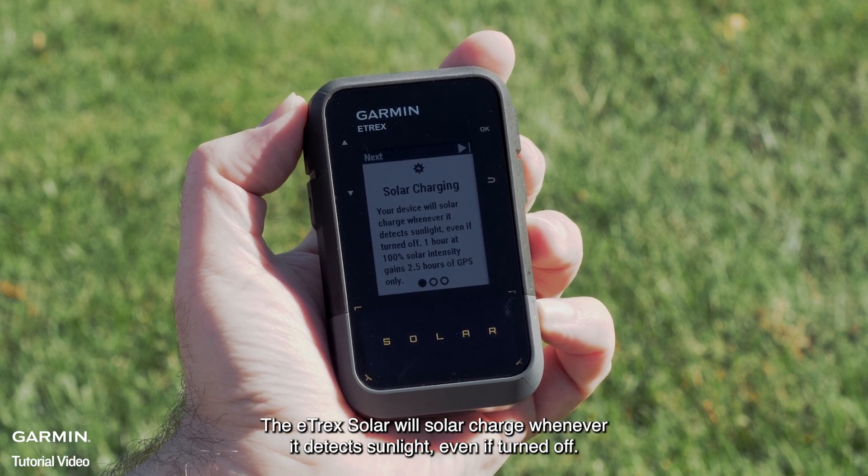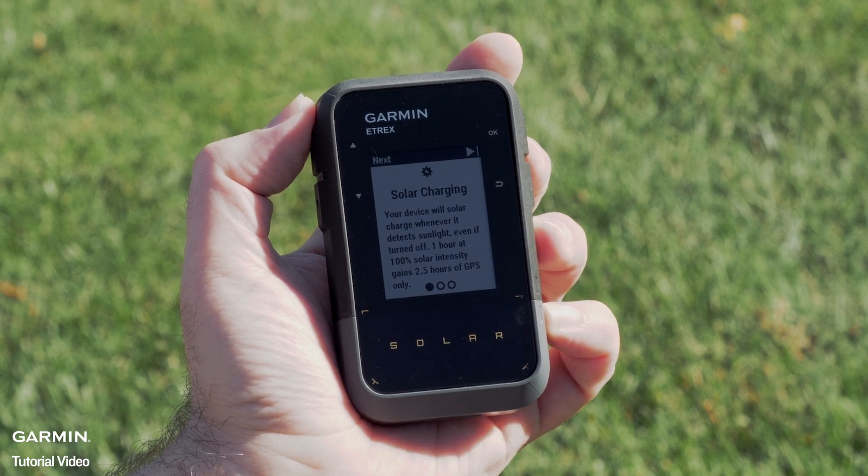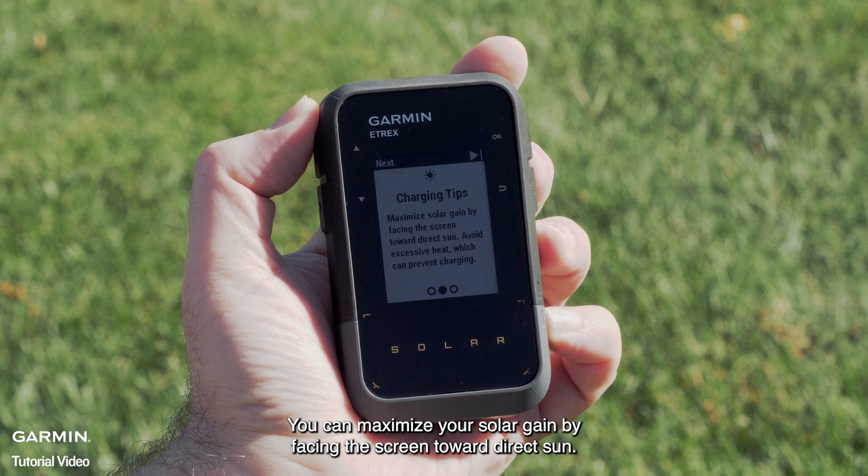The E-TREX Solar will solar charge whenever it detects sunlight, even if turned off. One hour at 100% solar intensity gains two and a half hours of GPS only. You can maximize your solar gain by facing the screen toward direct sun.